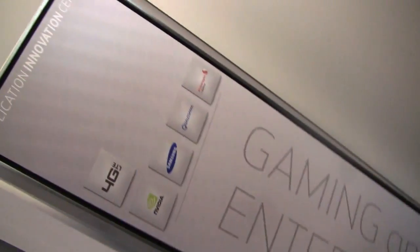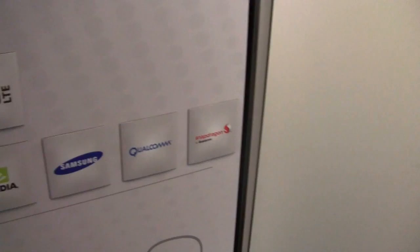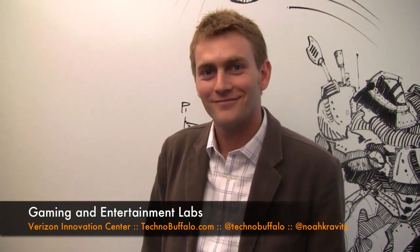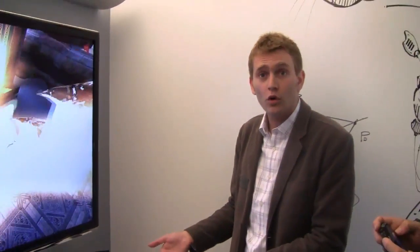Gaming and entertainment — what's going on in here? We've got NVIDIA, Samsung, Qualcomm, the Snapdragon logo. Let's see what's going on inside. We're here with Andrew Sophie from the Verizon Application Innovation Center, in the dev lab for gaming. This is a dev lab, a place where developers would be working on a typical day. What we're showing here is the Qualcomm MDP — a mobile development platform that uses the Snapdragon processor. It's a dual-core 1.2 GHz, representing the next-generation Snapdragon, coming hopefully to a phone soon.